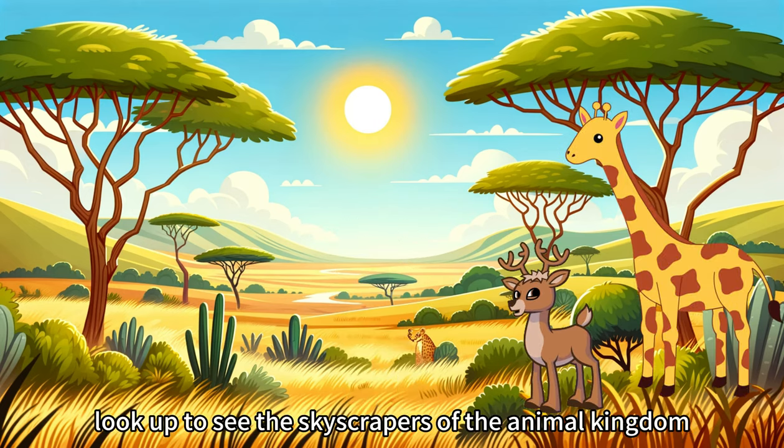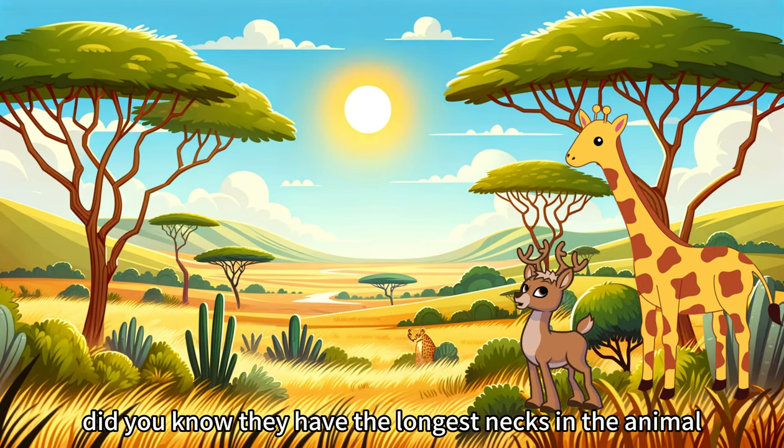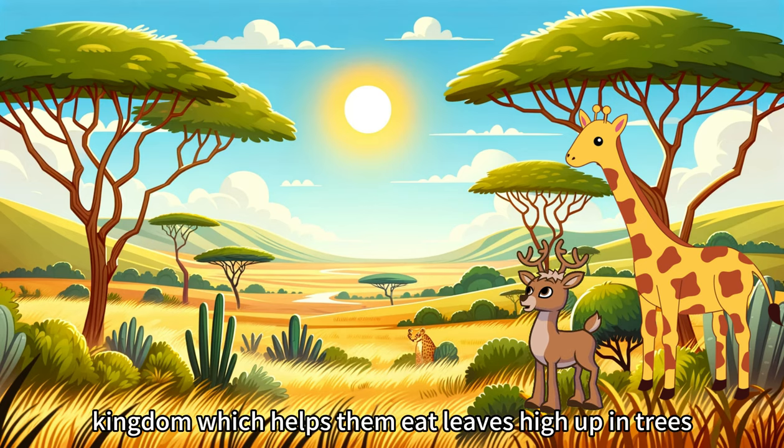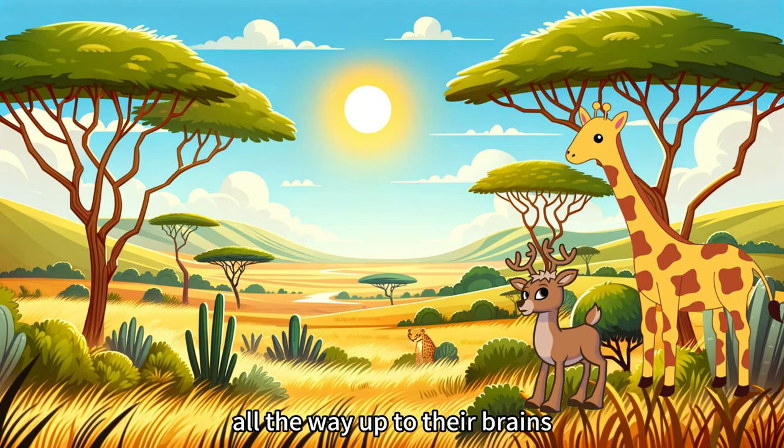First, look up to see the skyscrapers of the animal kingdom — the giraffe. Did you know they have the longest necks in the animal kingdom, which helps them eat leaves high up in trees? Giraffes have a special heart that's strong enough to pump blood all the way up to their brains.